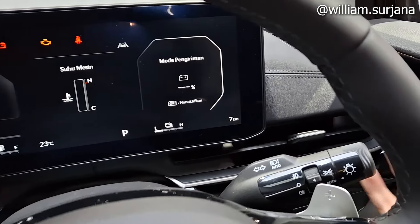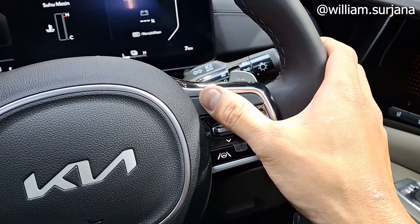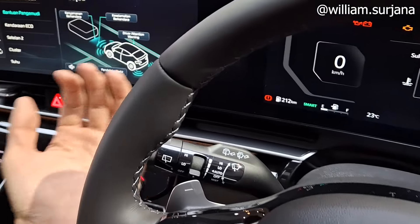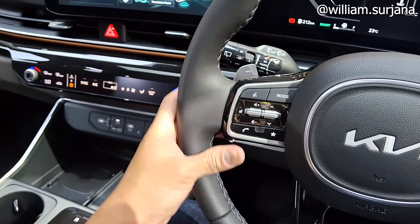Di kanan, saklar headlamp sudah auto, ada saklar foglamp depan dan belakang, dan ini bisa di-shift untuk ganti gigi. Ini buat cruise control yang sudah adaptive, lengkap di sini. Di kiri, saklar wiper juga sudah auto dan bisa diatur intervalnya, ada wiper belakang, dan ini buat ganti gigi juga.